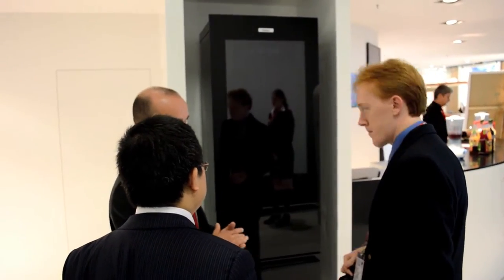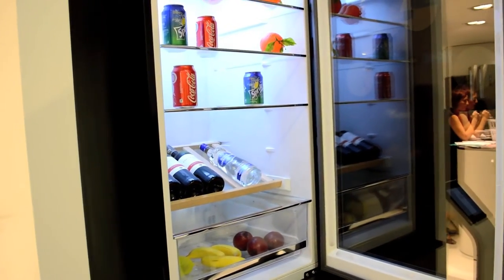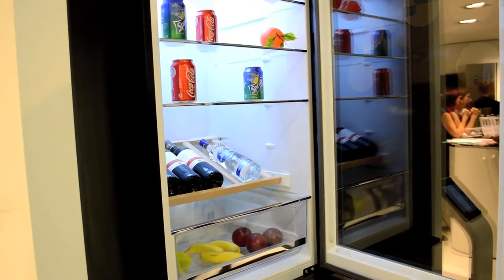This may look like an ordinary refrigerator, but it's actually a new prototype from Hire that is gathering the best of today's technologies and imagining new ways to put them together.